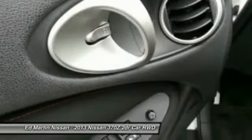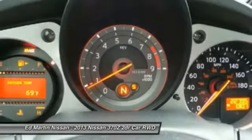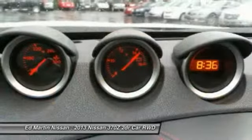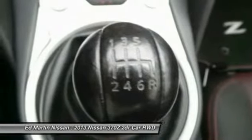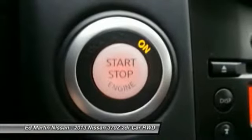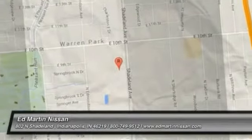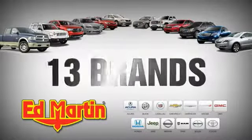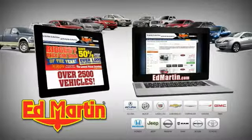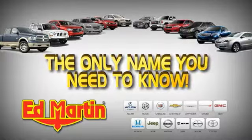A vehicle like this doesn't come along every day. Come in and get it before someone else does. 8 locations, 13 brands, over 2,500 new and used vehicles online at edmartin.com. Ed Martin is the only name you need to know.